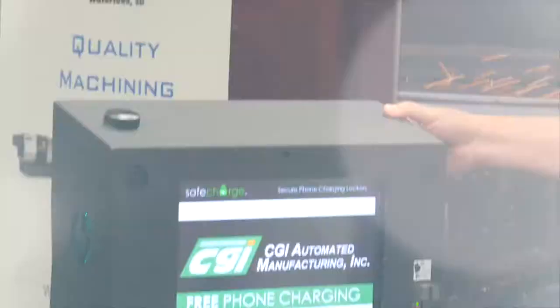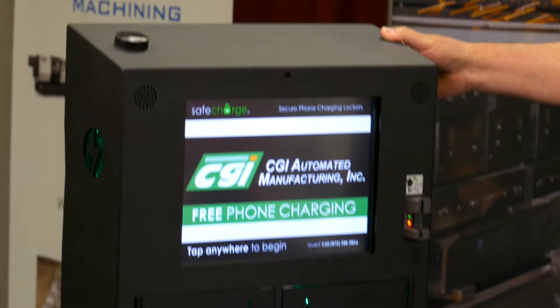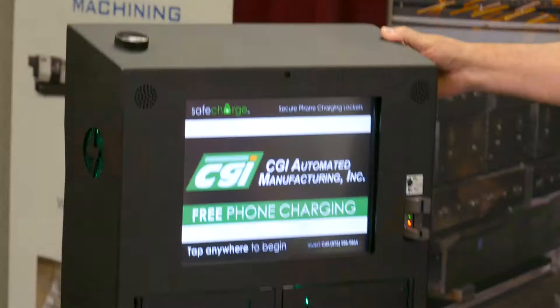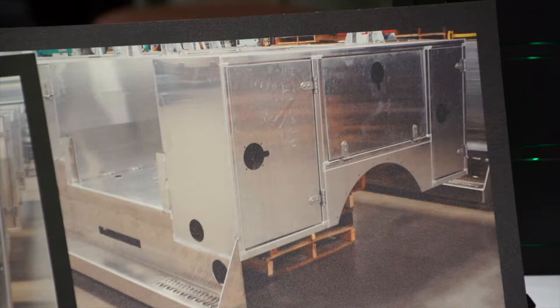We make the skin and all the metal products for a company called Safe Charge — a product that goes into bars and restaurants. This is a complete build type program. We make truck bodies, or utility truck bodies, complete. That goes to the manufacturer and they complete the whole truck.